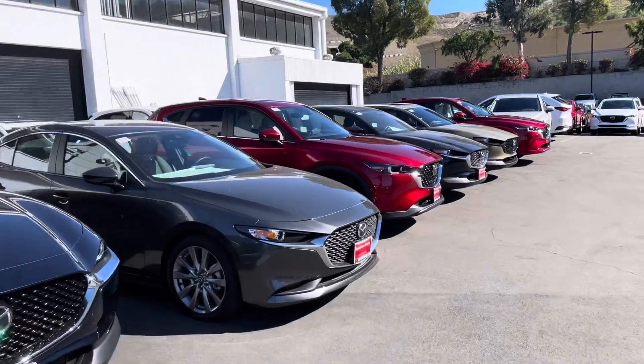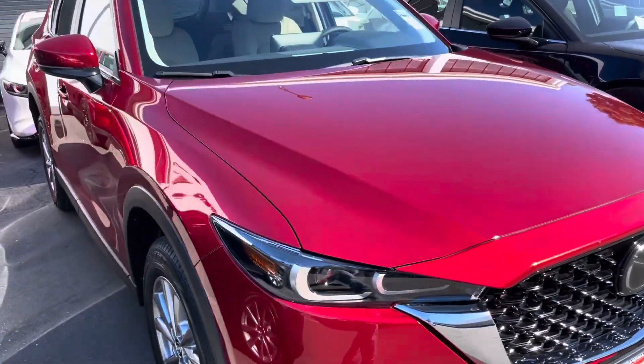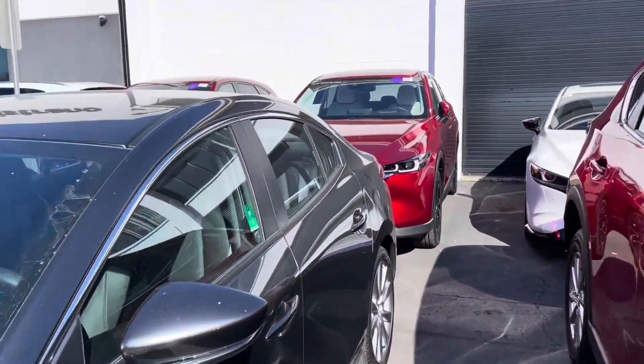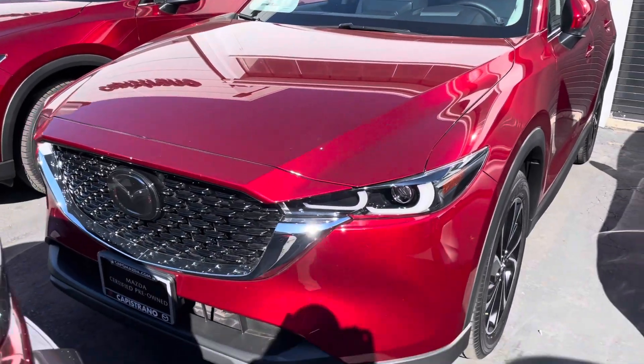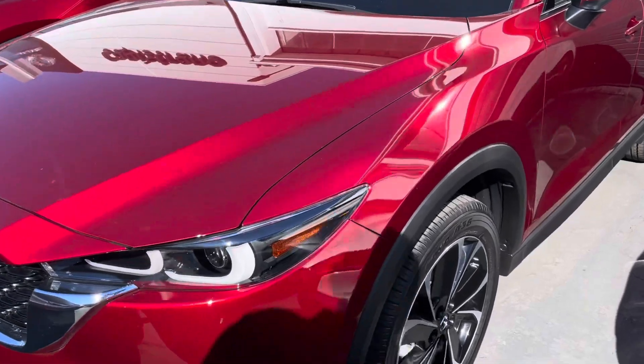This is the most expensive one. With the package — actually, this is the package. So this one is $32,000. Let's go around.